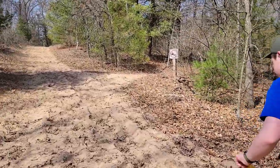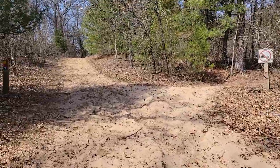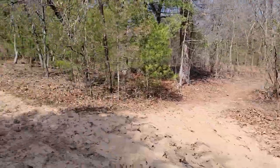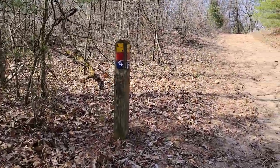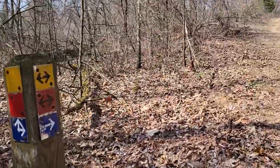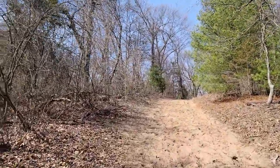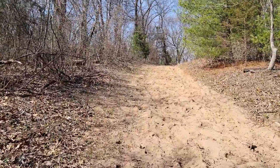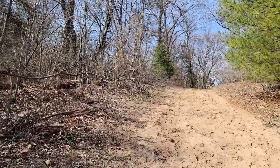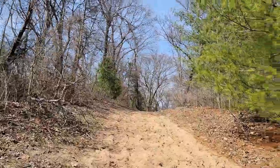Got a bit of a hill. It's kind of hard work in the sand. There are trails every which way but the main trails are marked pretty well with the colors and directions, so we haven't had any trouble navigating yet. But the map of this forest is definitely not drawn to scale.